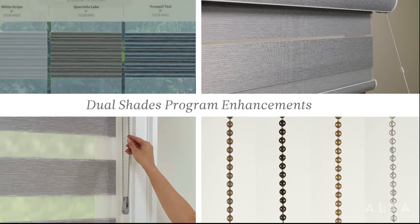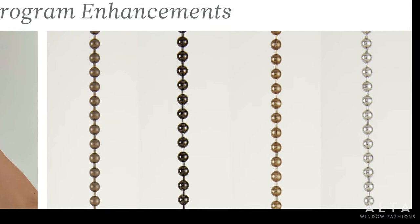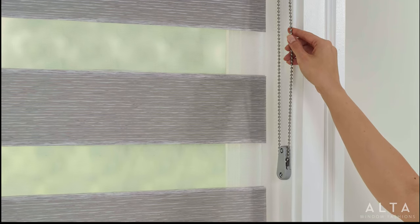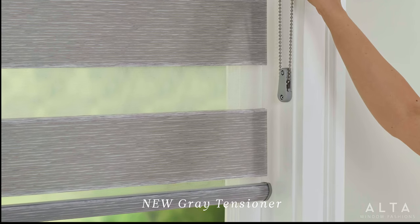So many of you requested this next new addition: a new palette of metal bead chain colors along with a new tensioner. This is the same design used in our roller shades program. We even added a light gray tensioner to complement many of our new patterns.